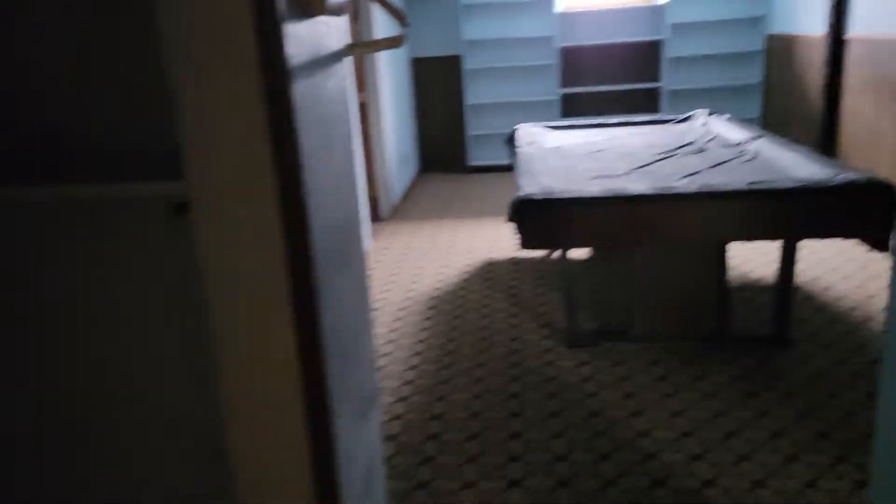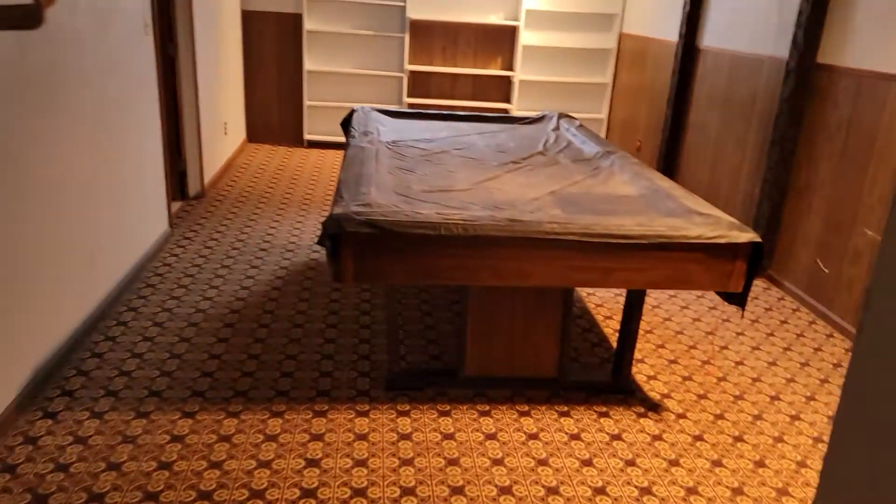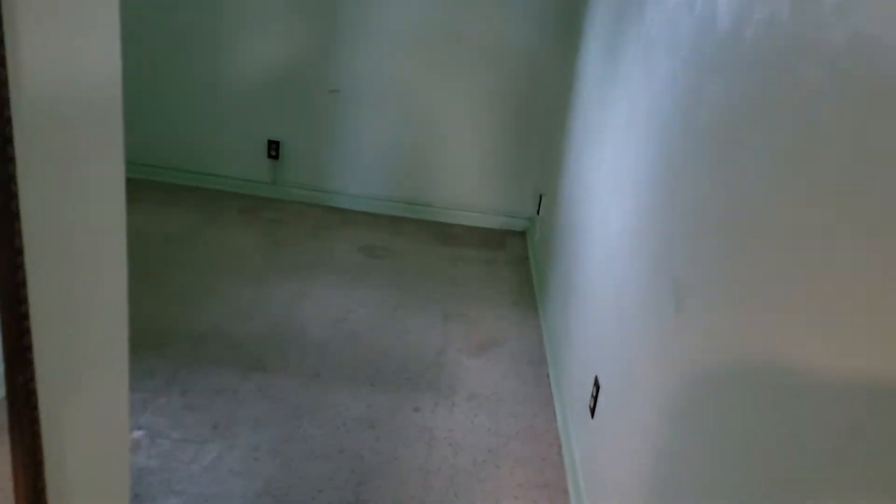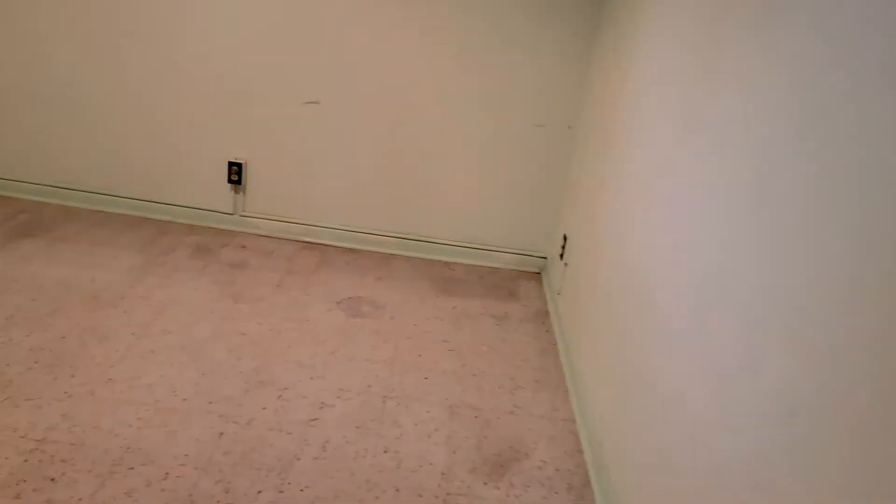But then you come in here — what is that you see? Pool table. Pool table room. And another room over here that could be a bedroom if you want it to be.